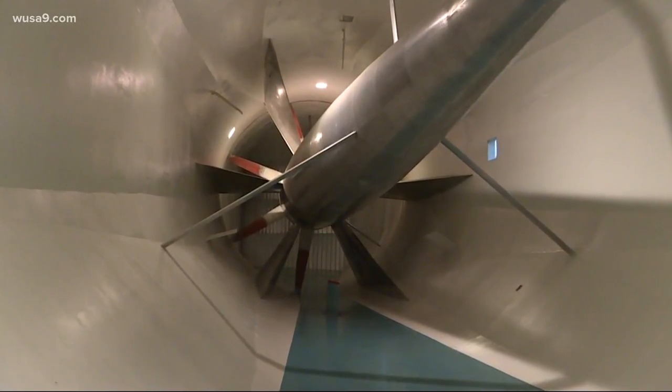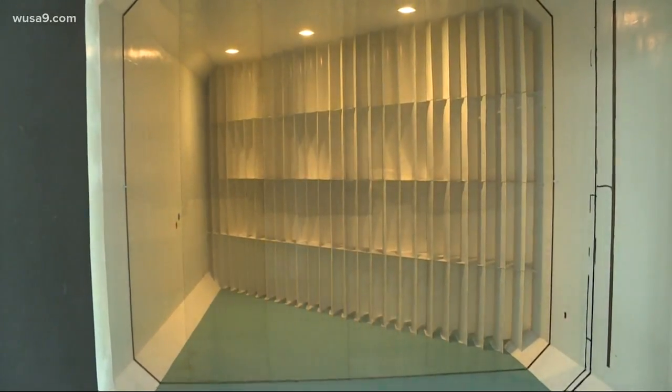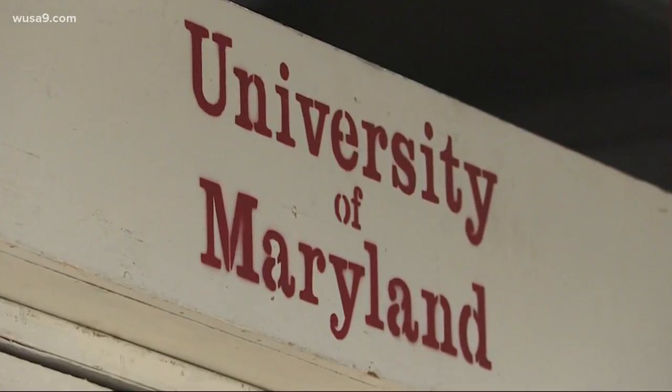It's a large room with this giant propeller that pushes air up to a small chamber where I talked to Dr. Jewell Barlow. That can create wind speeds right here up to 230 miles an hour — yeah, you heard that right. Relative to hurricanes, what we do is test devices that are exposed to winds up to hurricane speed.